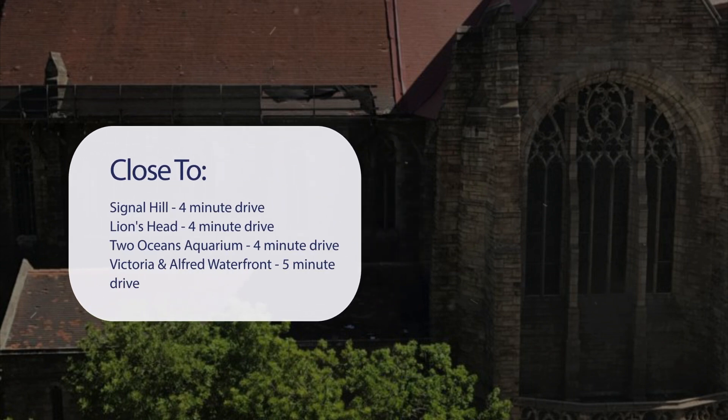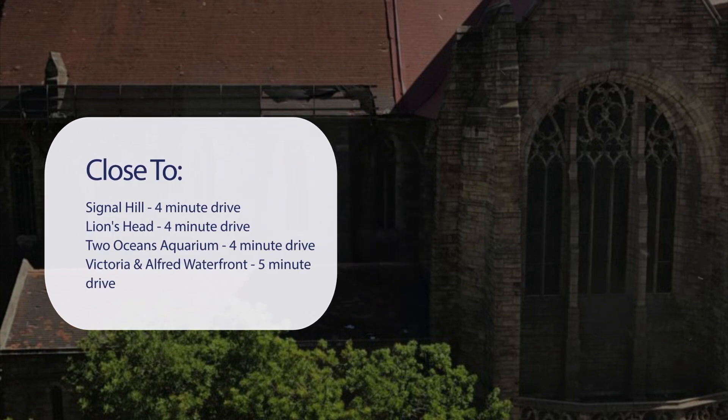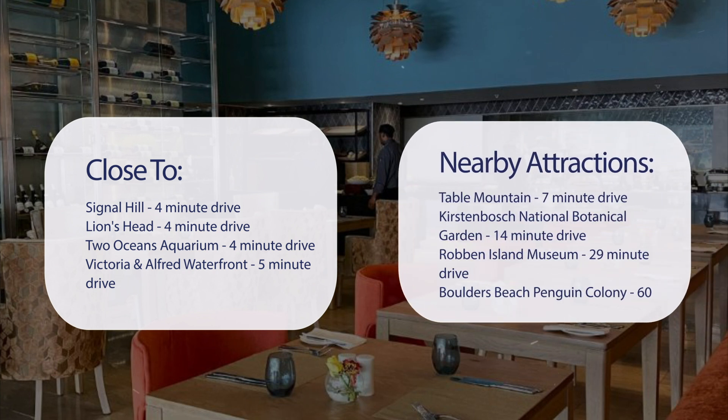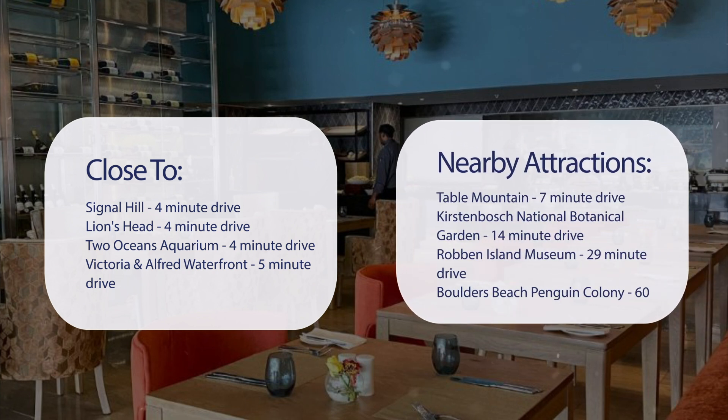It's pretty close to Signal Hill — 4-minute drive; Lion's Head — 4-minute drive; Two Oceans Aquarium — 4-minute drive; Victoria and Alfred Waterfront — 5-minute drive. Also close to Table Mountain — 7-minute drive; Kirstenbosch National Botanical Garden — 14-minute drive; Robben Island Museum — 29-minute drive; and Boulder's Beach Penguin Colony — 60-minute drive.